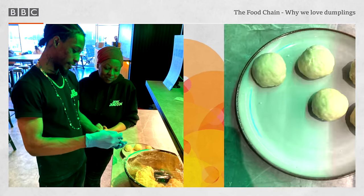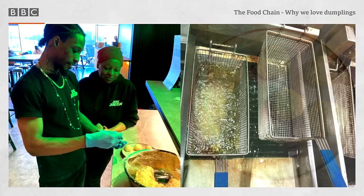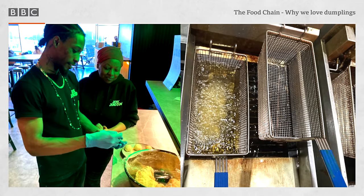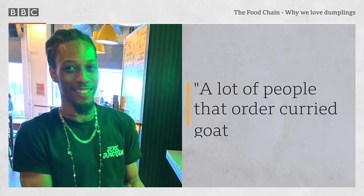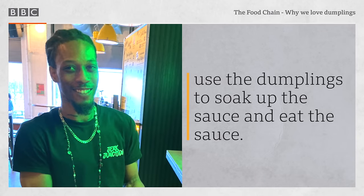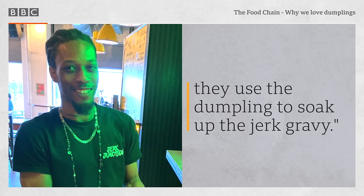After we shape them into the balls that we desire, we just drop them in the fryer slowly. How do you know when they're ready? You have a probe, but also from cooking them long enough, you know when they're ready. What will they be eaten with? A lot of people that order curry goat use the dumplings to soak up the sauce. Or if they have a jerk chicken, they use the dumpling to soak up the jerk gravy.